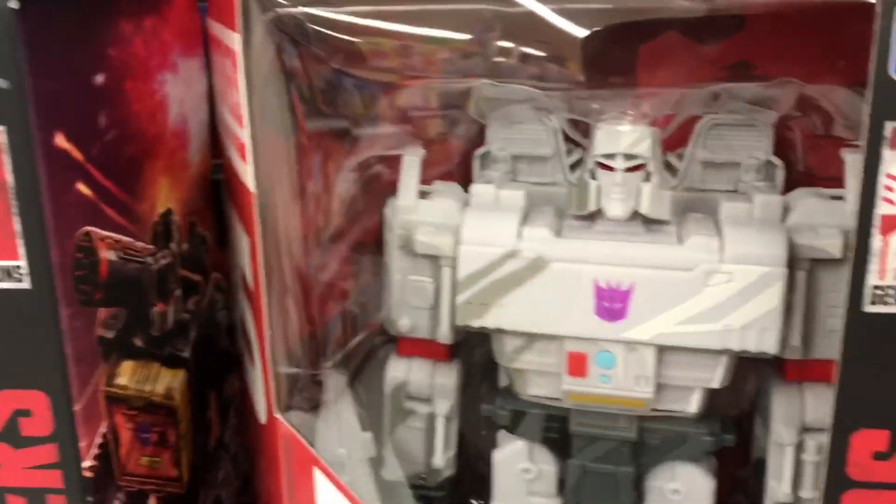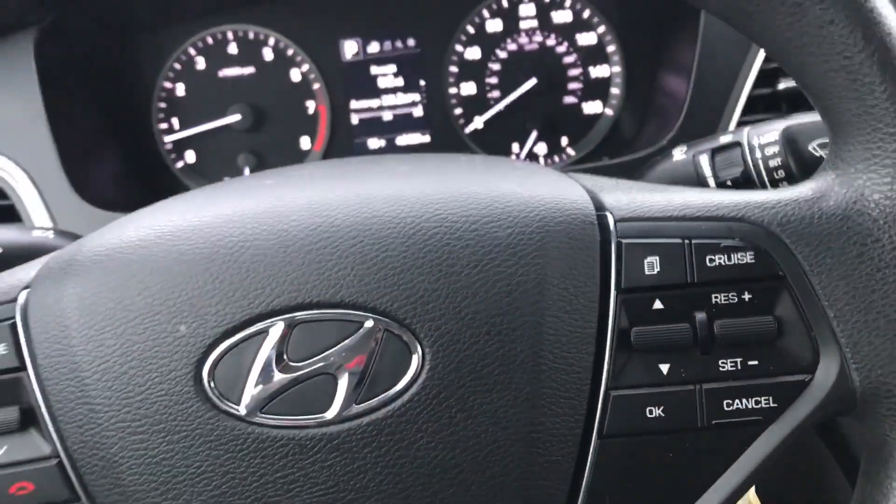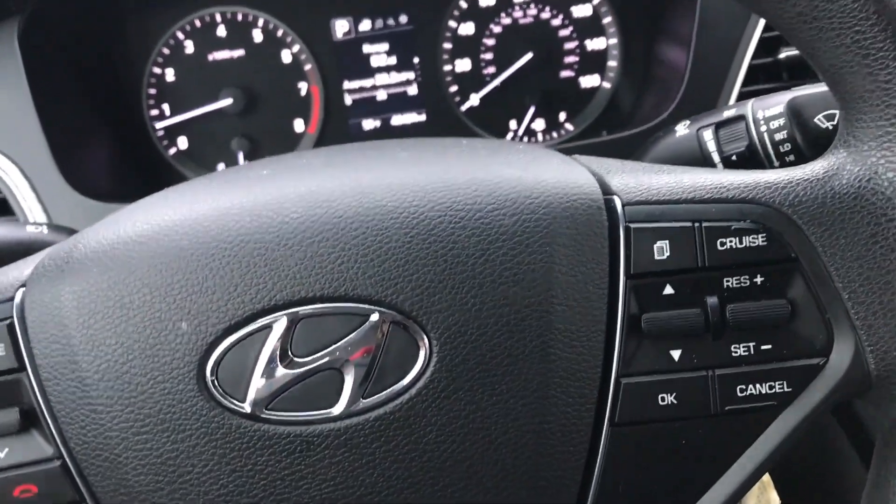I also collect Transformers, so yesterday when I was here they finally put out the shipper of the 35th Anniversary Transformers — same thing as the Spinosaurus, being put in random spots around the store. I did grab that Blue Streak yesterday when I was here; it's a Walmart exclusive and the only one I really wanted from the 35th Anniversary line. It was tempting to get the Soundblaster but I'm saving my money for that Spinosaurus.